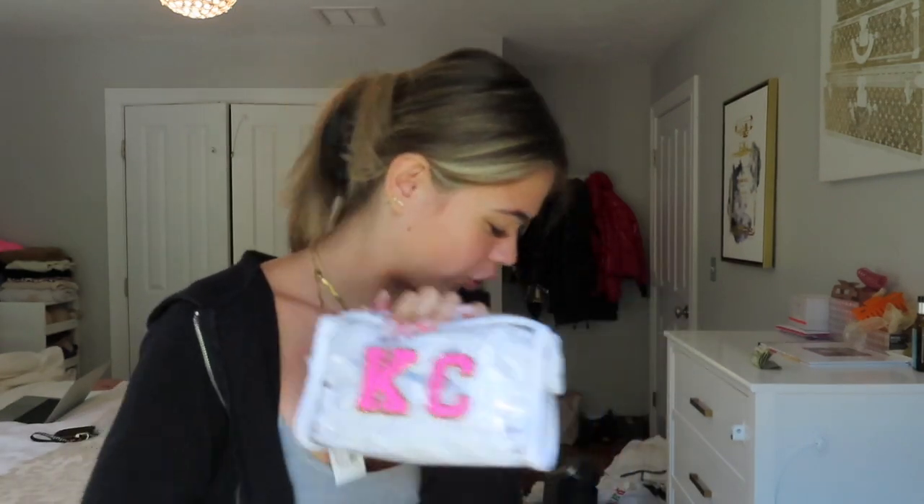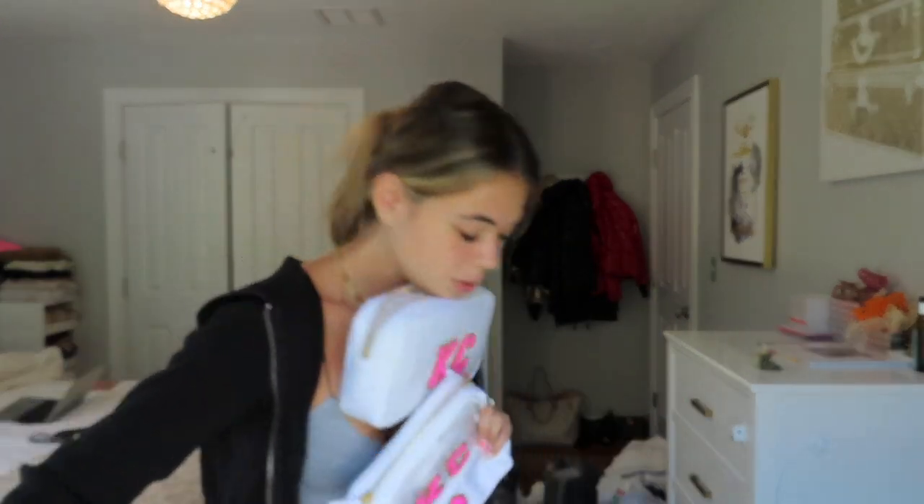Next is the clear one — oh wait there's a tag — I really like the clear, it came out much cuter than I thought. I'm gonna do one bag for makeup, one for skincare, one for hair, and maybe the small one for like Advil and health stuff. The last one I didn't want to put 'Casey' because it's such a tiny little thing, so I just did the little heart that matches. They all match and I'm literally so obsessed.